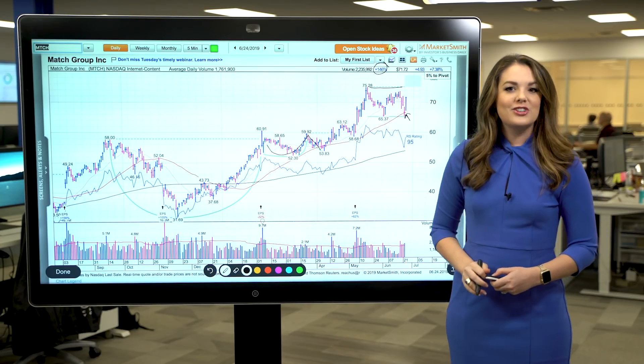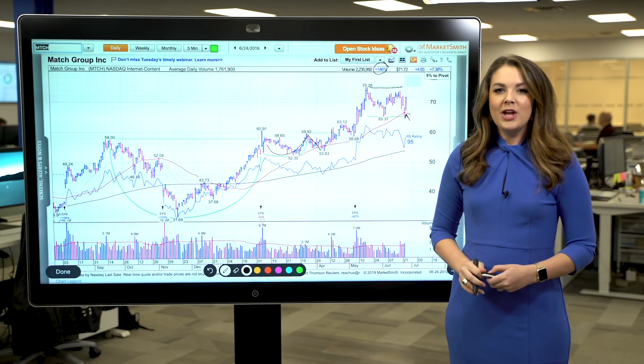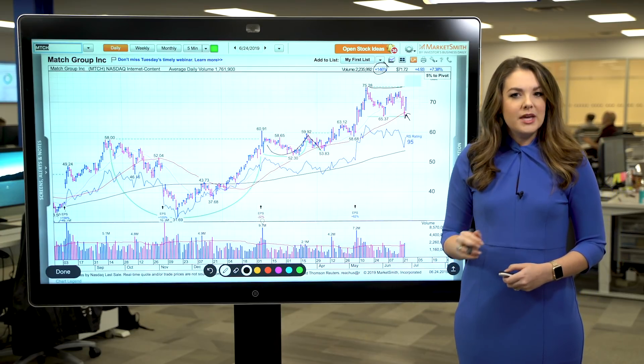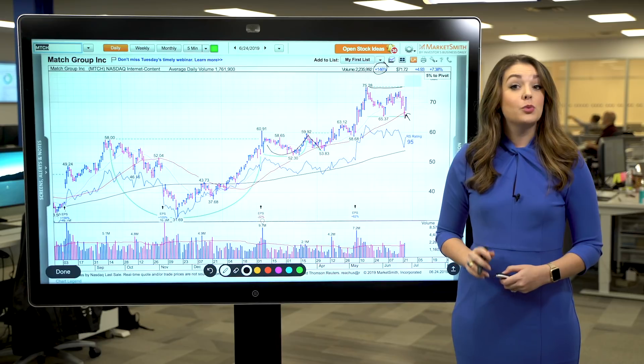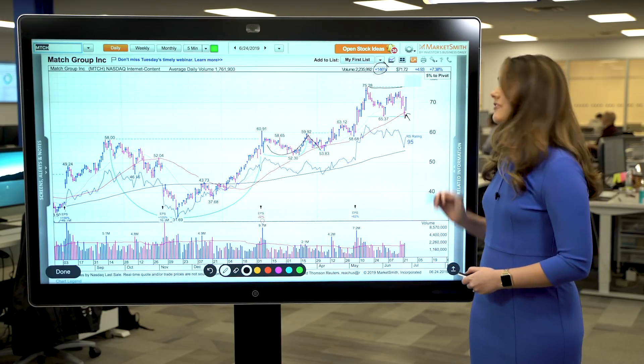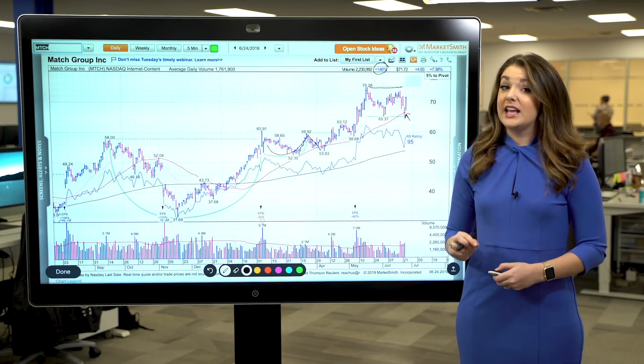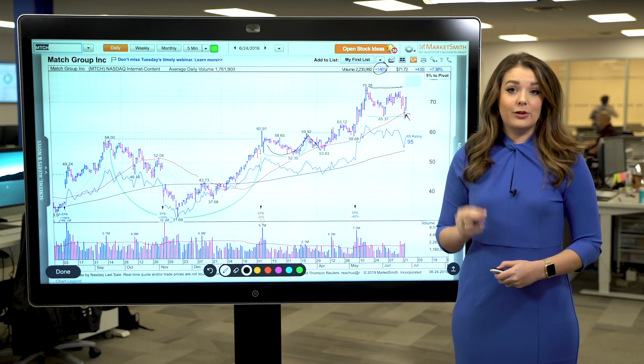Now there are a few key factors that need to be considered in this scenario. First, you want to make sure that the rebound is happening with conviction. A big move off of the line in heavy volume is what you want to see, and we're definitely seeing that here. You also want to make sure you're buying as close as possible to the 50-day line after the stock rebounds.